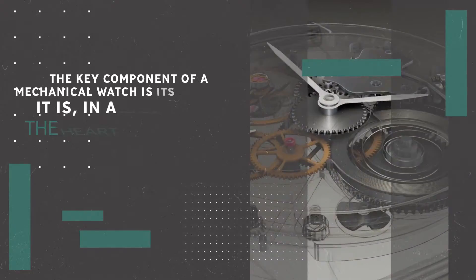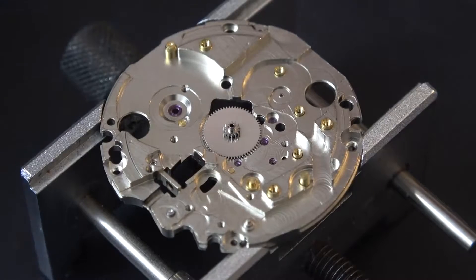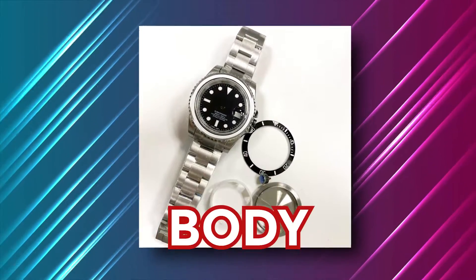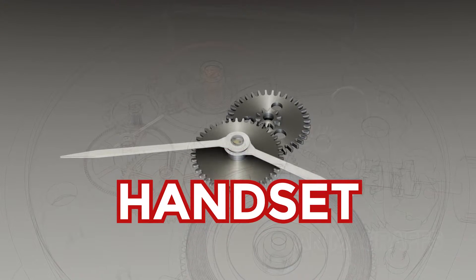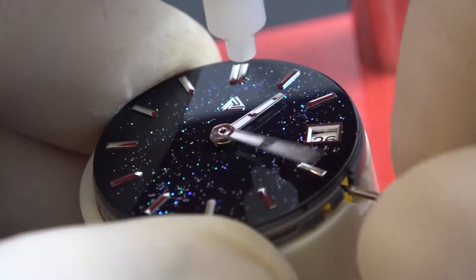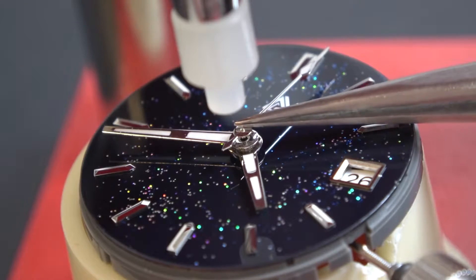The key component of a mechanical watch is its movement — it is, in a real sense, the heart of the watch. If we break a mechanical watch down into its most basic components, there are really just four to note: there's the case, or the body of the watch; the hands, which actually tell you the time, often called the handset; and then there's the dial or the face, where the numbers or indices are shown around the edge of the watch. If there are any complications, they'll be visible on the dial too. Those are just cosmetic components.